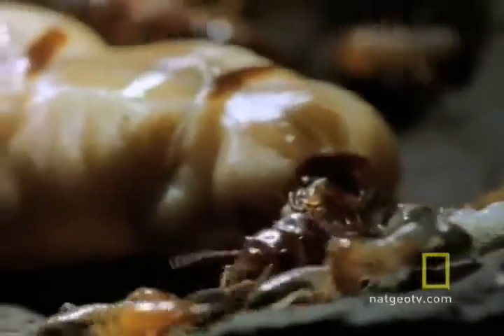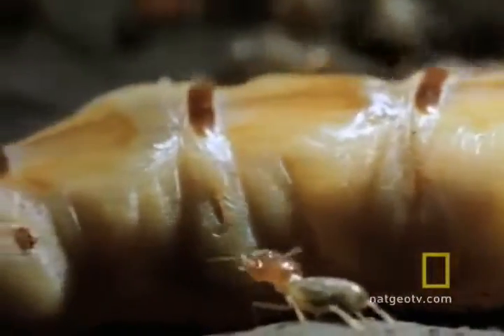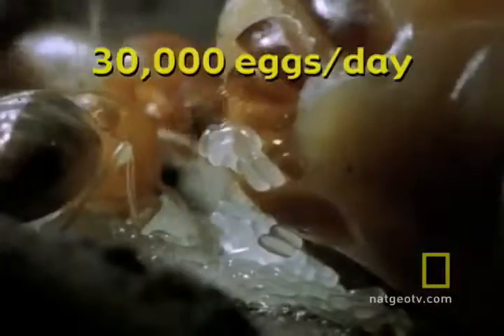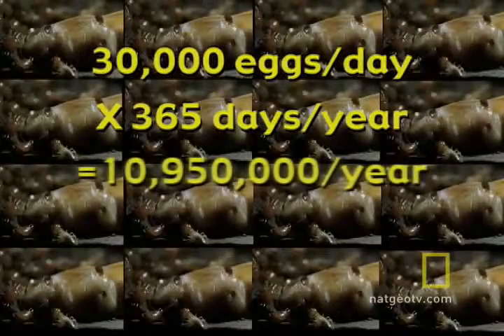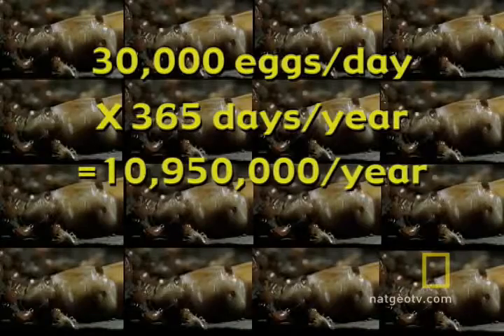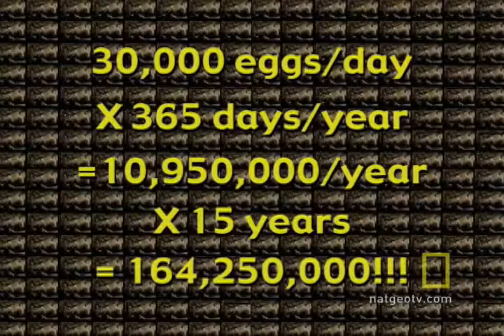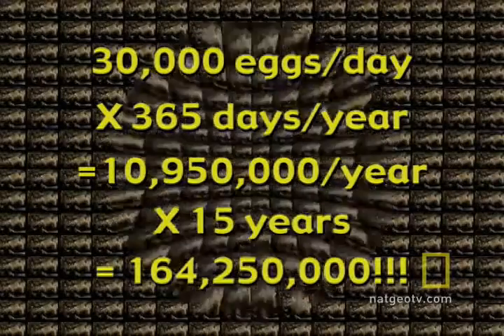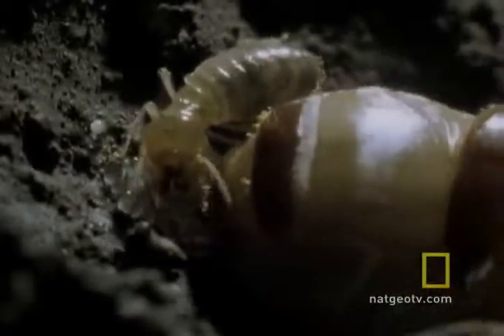How many eggs can this body produce? Take a guess. Would you say hundreds a day? Maybe a thousand? A high-performance queen like this one can produce — well, let's do the math. 30,000 eggs in one day times 365 days a year. That's 10,950,000 eggs times 15 years, the life of a queen. This body will crank out 164,250,000 eggs in her lifetime. No wonder she needs so many attendants.